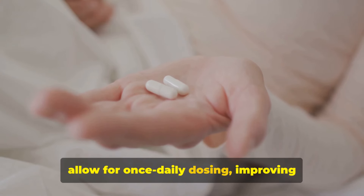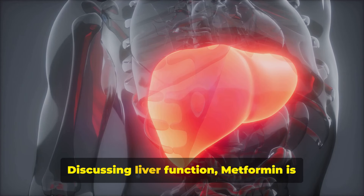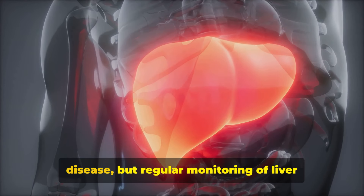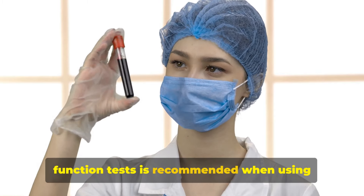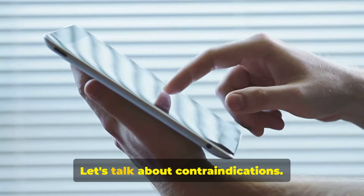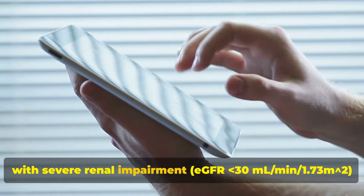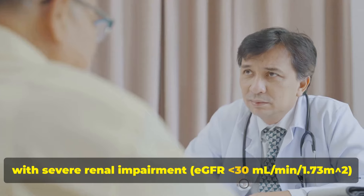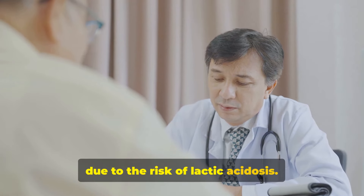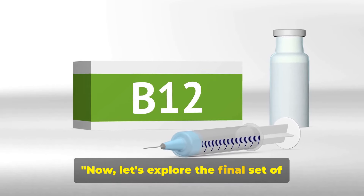Fact number nineteen: liver function. Metformin is generally safe for those with liver disease, but regular monitoring of liver function tests is recommended when using this medication. Fact number twenty: contraindications. Metformin is contraindicated in patients with severe renal impairment (eGFR less than 30 mL/min/1.73 m²) due to the risk of lactic acidosis.